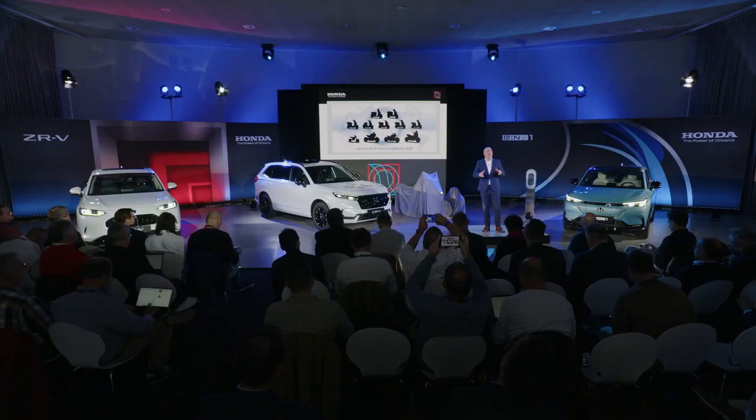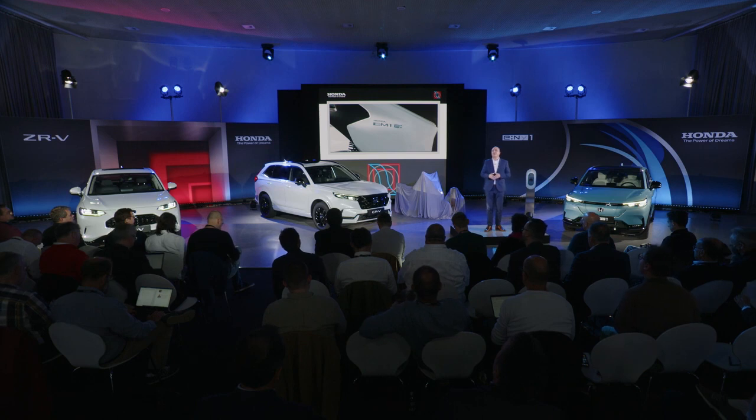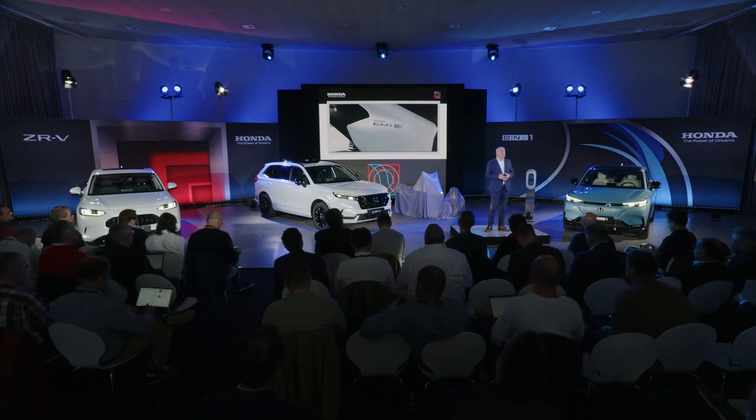As part of these plans, we committed to launch at least 10 electric motorcycles globally by 2025, increasing sales to 1 million units within the next five years. The first step on this journey here in Europe starts with the EM1e, the first of five electric models to join the European line-up over the next three years.